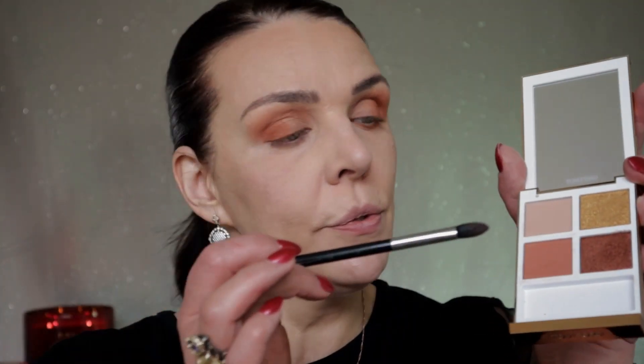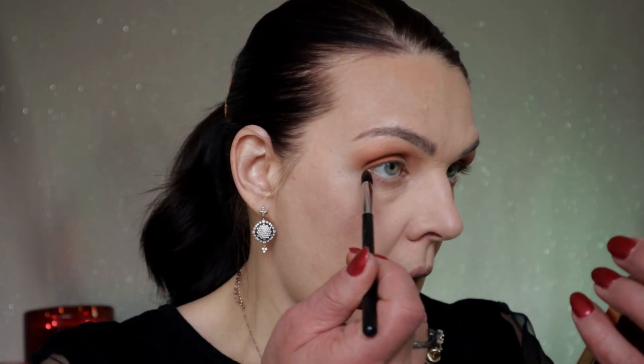You can really see the difference where I have the orange color versus where I don't — this technique already lifts the eye. I apply it only halfway across the lid, close to the lashes, sweeping up and making the letter C shape above the crease. I also apply a little of this orange color underneath the eye, very close to the lashes, to make the eye look a little bigger.